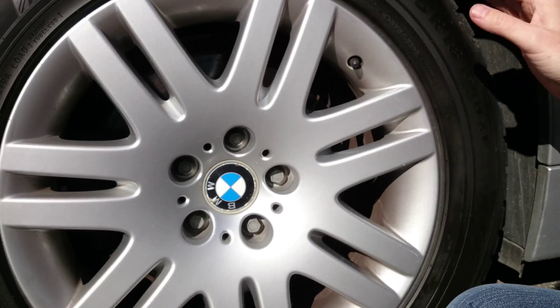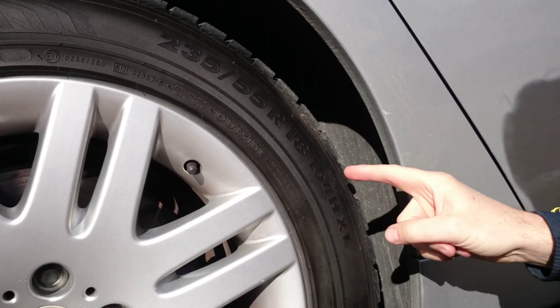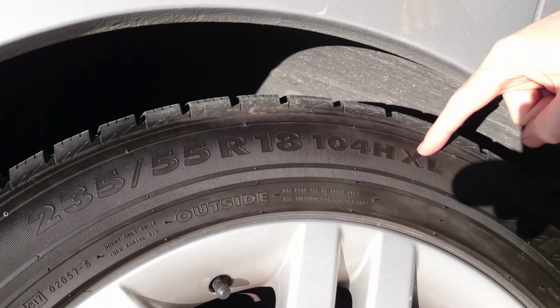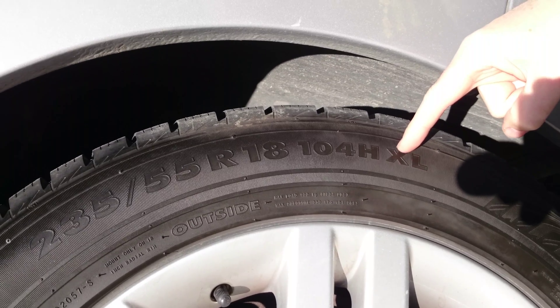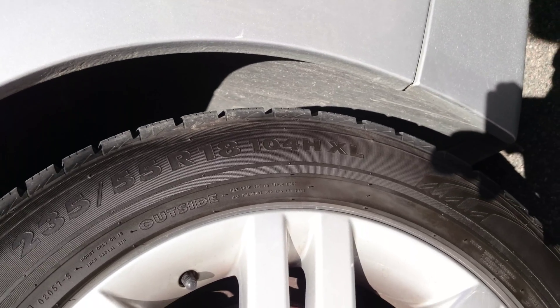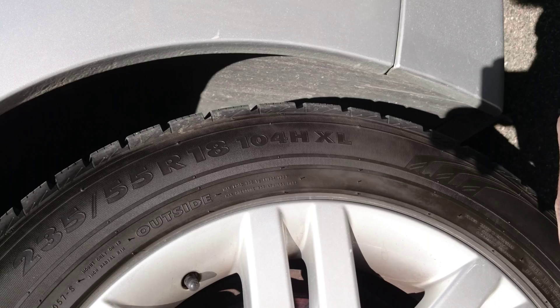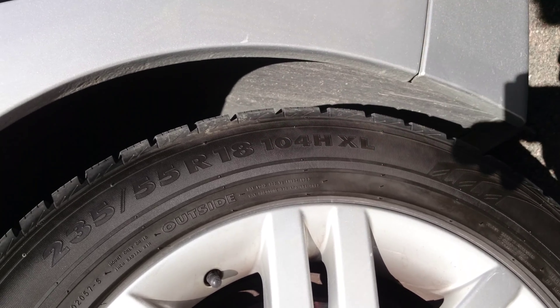So this is an 18-inch rim with 235-millimeter wide tires. The load capacity is 104, and then there's XL — XL stands not for extra large but for extra load, meaning the sidewall and the tire itself is a bit sturdier to carry more weight.